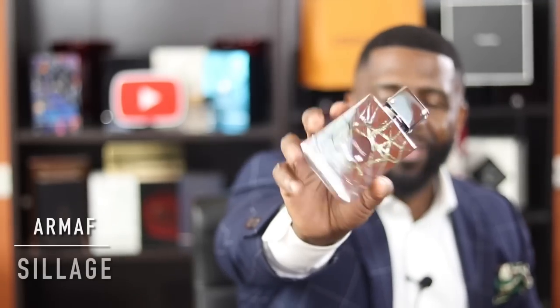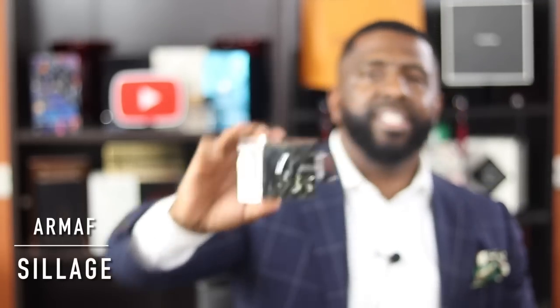How can I have a list about sillage without including Armaf Club de Nuit Sillage? This thing smells just like Silver Mountain Water — like the good batches. I have one from 2015 or 2016 and this is about 95-96% similar. It's an amazing performer. As a matter of fact, my son wore this the other day and I thought it was Silver Mountain Water — he actually had this on. When you talk about sillage and scent trail, check out Club de Nuit Sillage from Armaf.